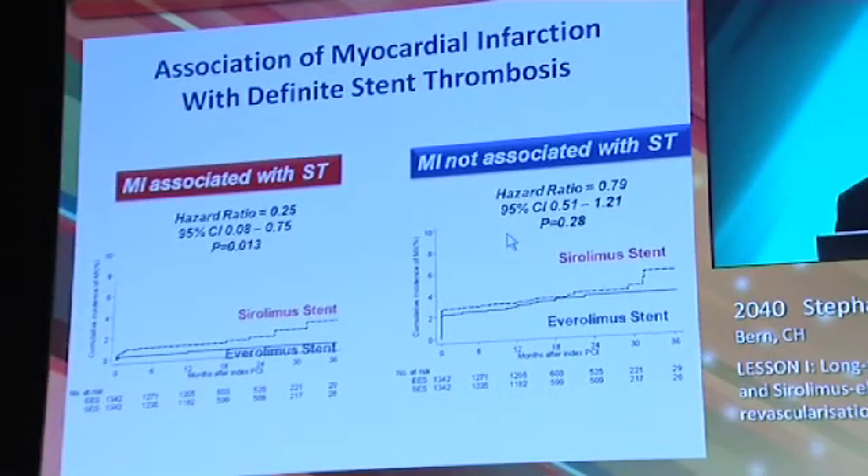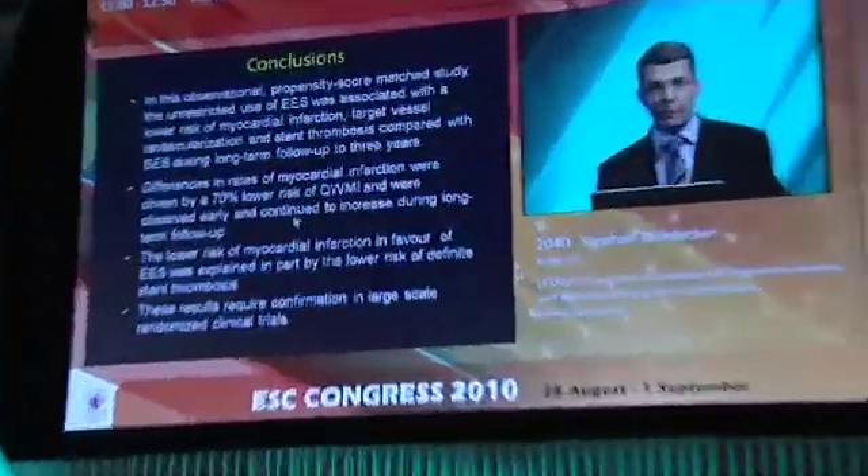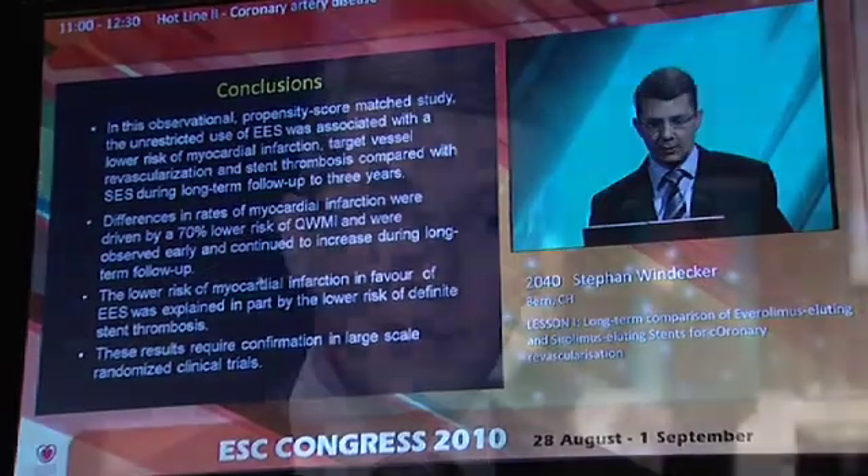We also noted a significant difference in terms of overall definite stent thrombosis as well as definite or probable stent thrombosis in favour of the Everolimus-eluting stent. Our study indicates that the clinical outcome with the newer generation Everolimus-eluting stent may be improved as compared to the Sirolimus-eluting stent. That certainly requires confirmation in randomized clinical trials.